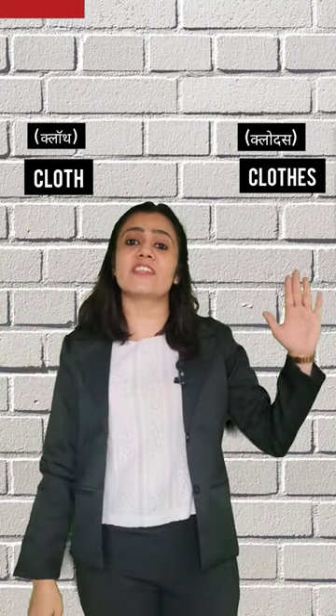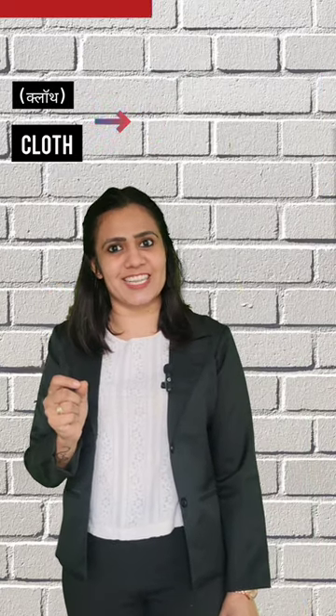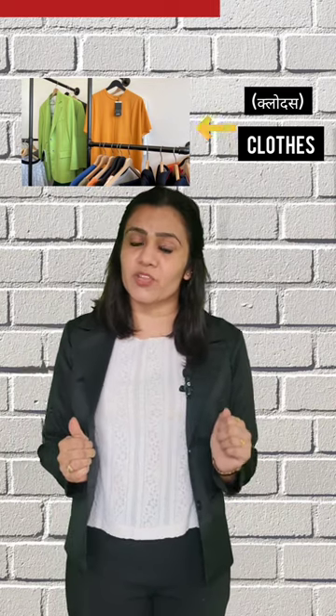This is pronounced as 'clothes.' These are two different words. 'Cloth' refers to material or fabric — for example: 'This suit is made up of silk cloth.' The plural of cloth is 'cloths,' meaning different types of fabric, as in 'silk cloths.'